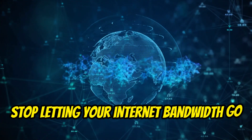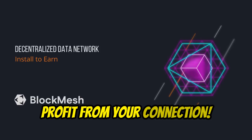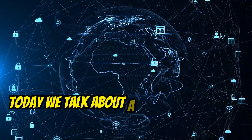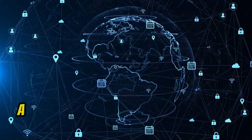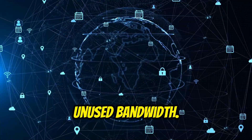Stop letting your internet bandwidth go to waste — start mining with BlockMesh today and profit from your connection. Hey tech enthusiasts, today we talk about a new Web3 project, BlockMesh, a revolutionary way to monetize your unused bandwidth.